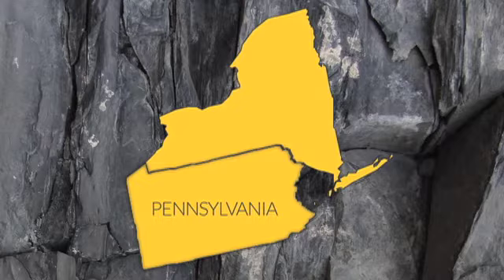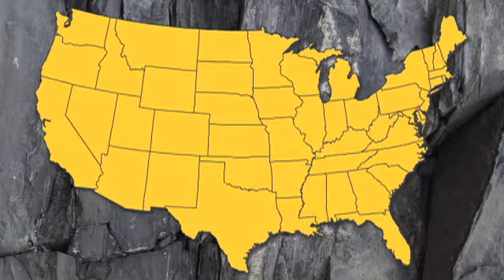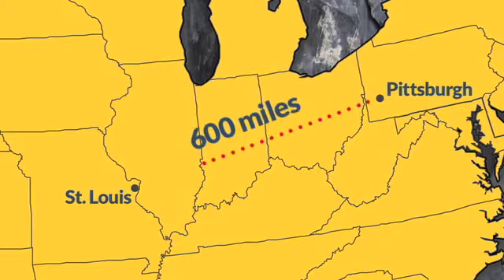Marcellus Shale has family members across the country. There's the Barnett Shale in Texas and the Fayetteville Shale near Arkansas, to name two. But Marcellus is the big brother of the group, stretching 600 miles — the distance from Pittsburgh to St. Louis.